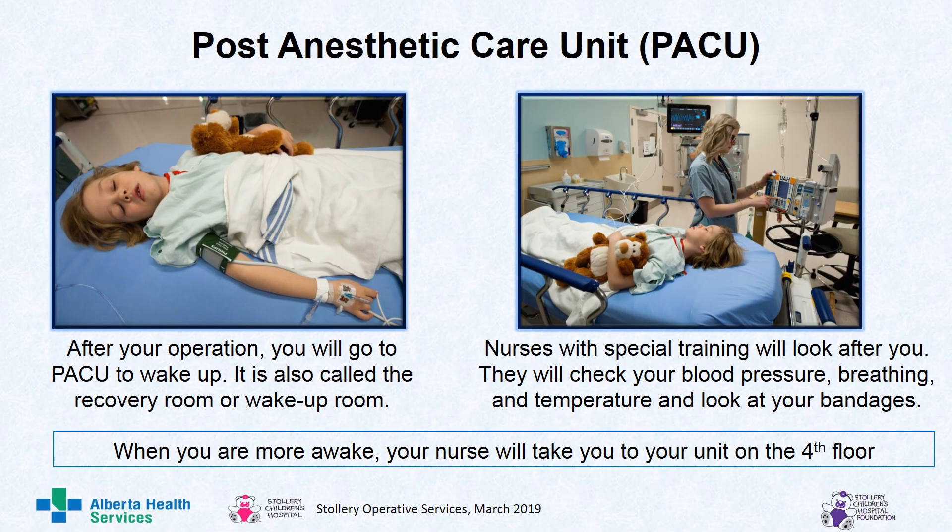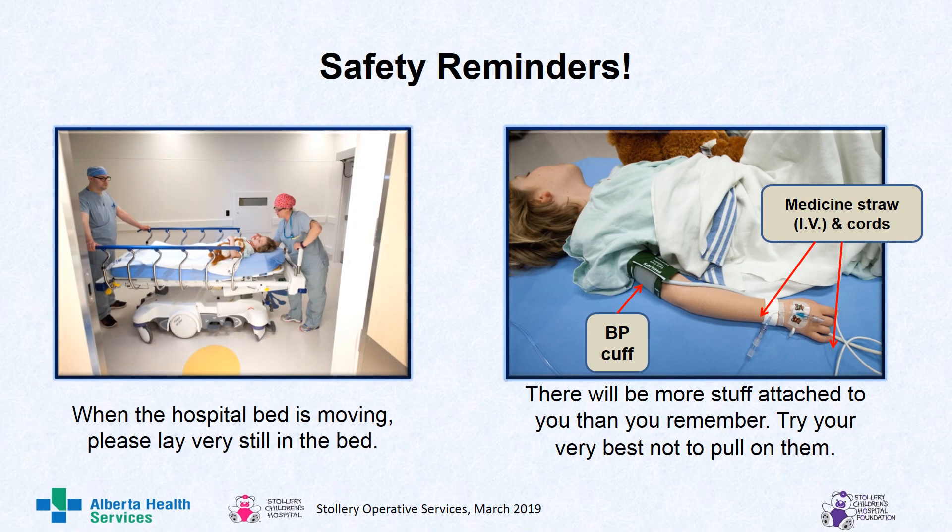After your operation, you will go to PACU to wake up. It is also called the recovery room or the wake-up room. PACU stands for the post anesthetic care unit. Nurses with special training will look after you here. They will check your blood pressure, breathing, and temperature, and look at your bandages. When you are more awake, your nurse will take you to your unit on the fourth floor. Safety reminders: when the hospital bed is moving, please lay very still in the bed. There will be more stuff attached to you than you remember — try your very best not to pull on them. There will be a BP cuff, the medicine straw, and some more cords.